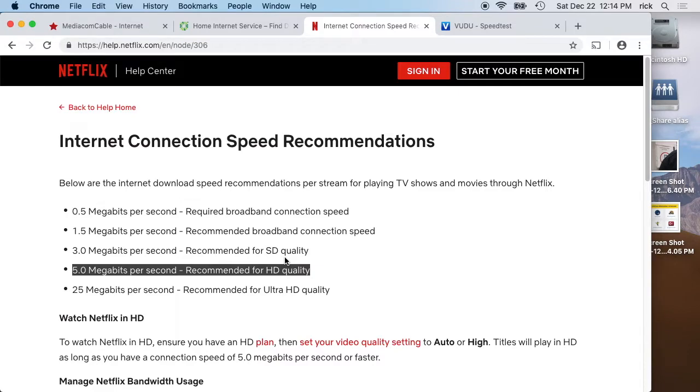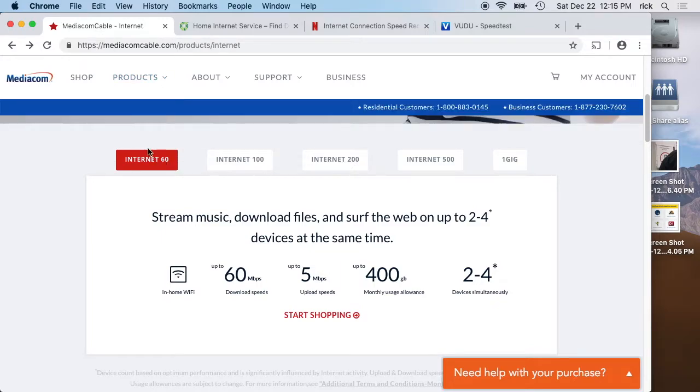For example, if you have a household of four — two parents, a teenager, and a three-year-old — you have about three people regularly using the internet. I recommend about 5 megabits per person, then add 5 on top for extra breathing room. So for three people, I would recommend getting at least 20 megabit download speed.